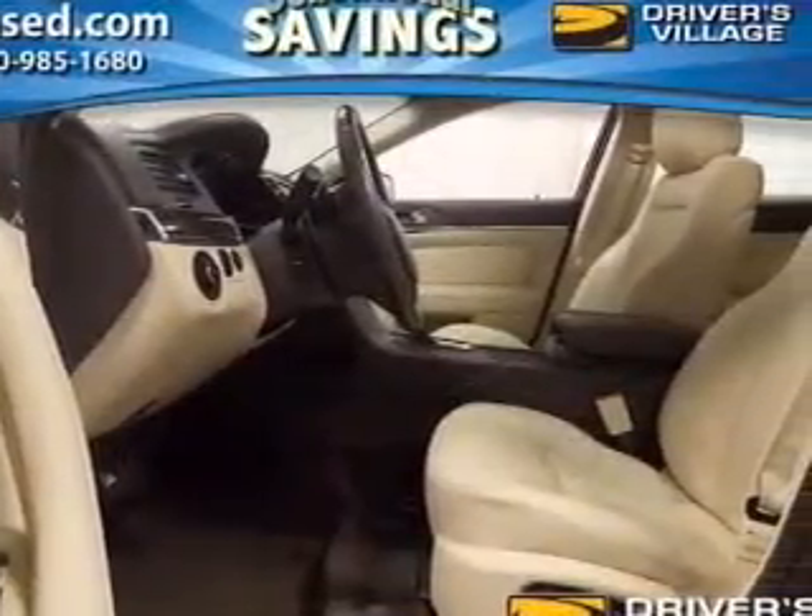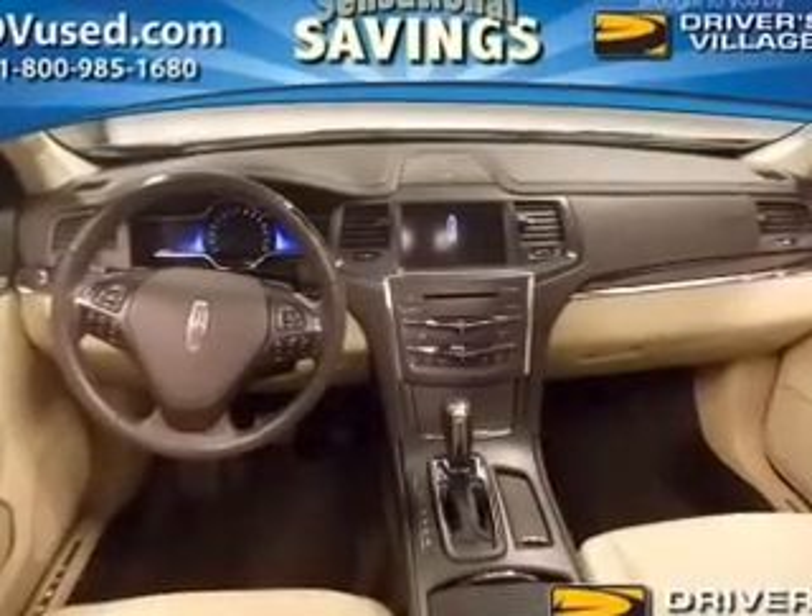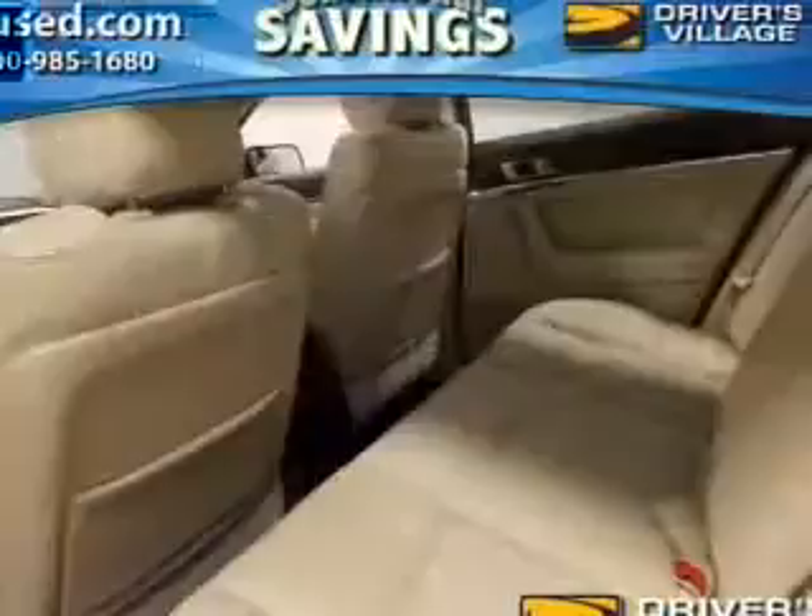Heated seats offer comfort in cold weather. Enjoy the flexibility of multi-zone temperature controls. Our website offers more information on all of our vehicles — call us today to start test driving.